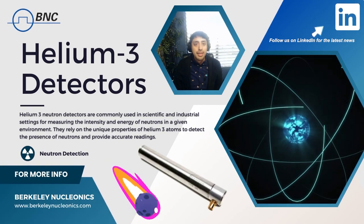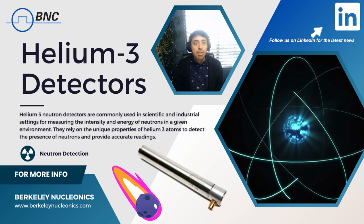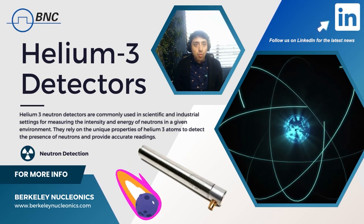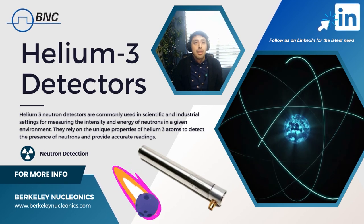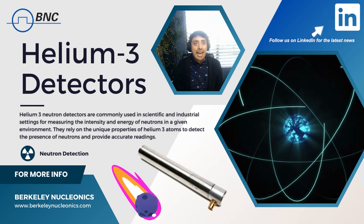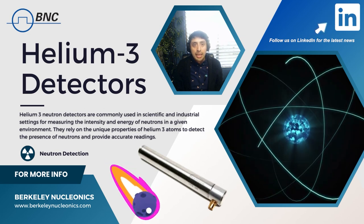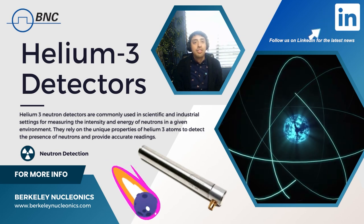Welcome to our segment on helium-3, the best neutron detector on the market today. We will be discussing the unique properties of helium-3 that make it an ideal choice for neutron detection. Firstly, helium-3 is highly efficient when it comes to detecting neutrons.